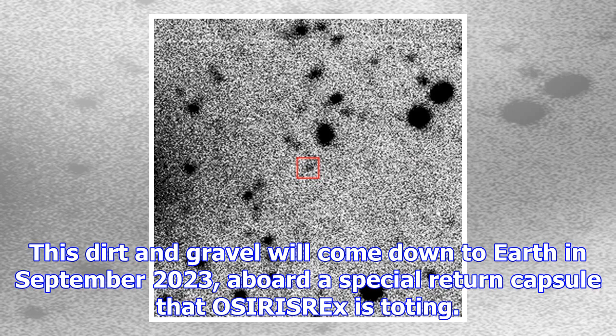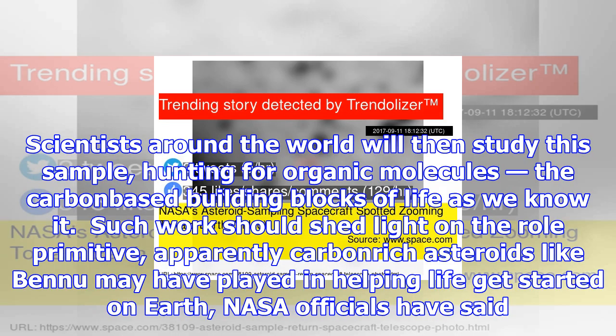Scientists around the world will then study this sample, hunting for organic molecules — the carbon-based building blocks of life as we know it. Such work should shed light on the role primitive, apparently carbon-rich asteroids like Bennu may have played in helping life get started on Earth, NASA officials have said.